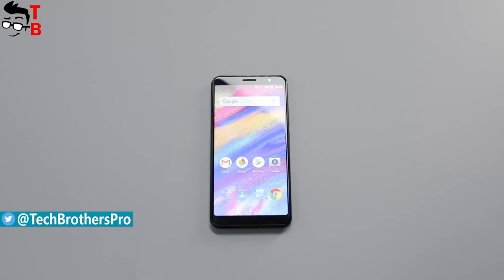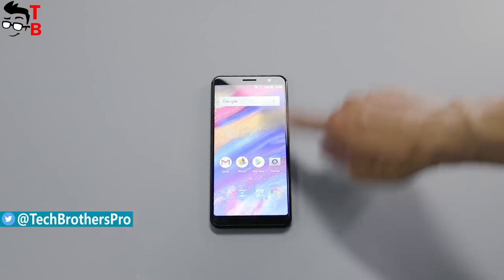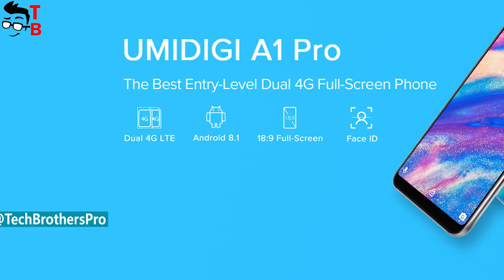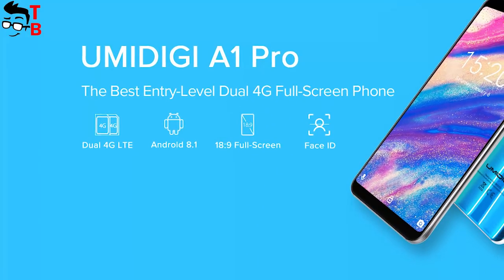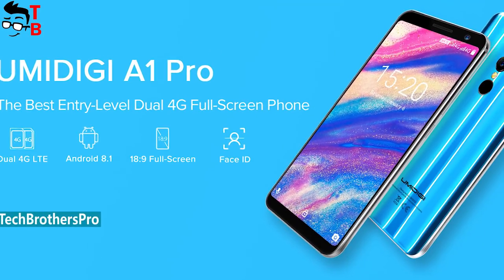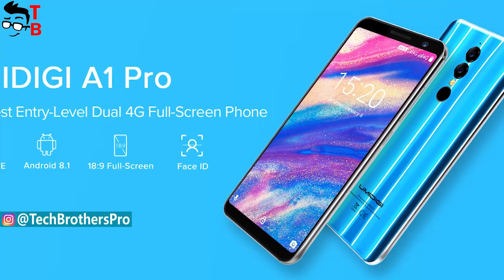It is an ultra-budget entry-level smartphone with full-screen design, 5.5-inch display, dual camera, 3GB of RAM, and other features. The phone will go on sale in the coming days, but we already have the first review. In the description, you can find links where to buy this phone cheaper.